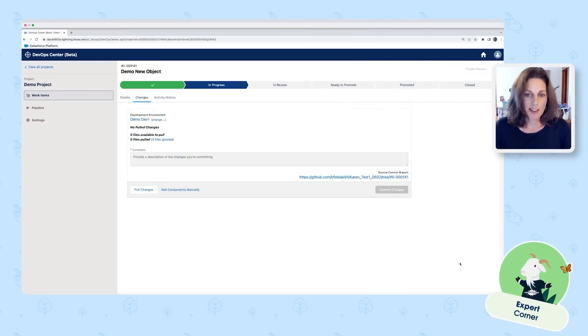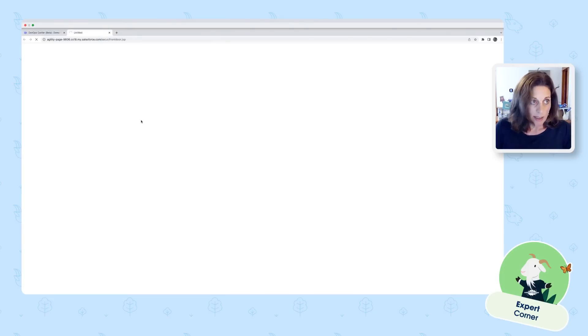Here we are in DevOps Center. DevOps Center is a managed package that will be installed into your production org. When you have it installed, you can access it from the app launcher. What you're looking at here is a work item — one of the key premises of DevOps Center. A work item is the foundational object where the requirement is managed and where the changes that go with that requirement are tracked throughout the entire lifecycle. Think of it like a user story, a bug, or a ticket. This one is called 'demo new object' — we're going to create a new custom object. The work item is connected to a development environment, which is a sandbox, and from this work item I can simply click this link that opens our sandbox.